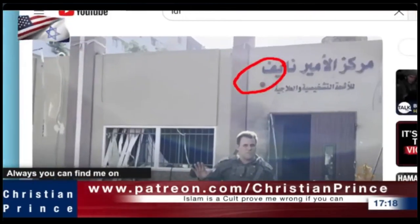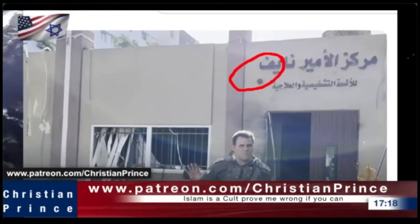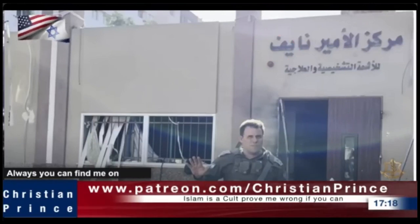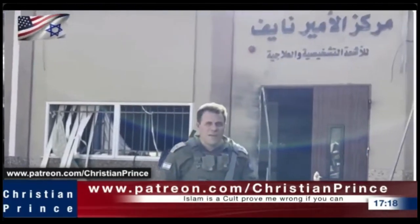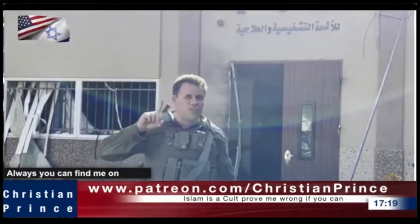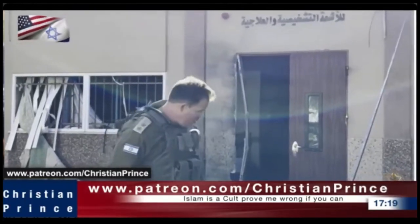This is the IDF. Lieutenant Colonel Jonathan from the IDF here. I am in the Shifa hospital, as you can see from the sign behind me and from the building. In Arabic behind him it says the center of Prince Naif, so obviously this place is built by Saudi money. We are going to do a one-shot video — no editing — of all the evidence we have found just now in this building of the Shifa hospital.